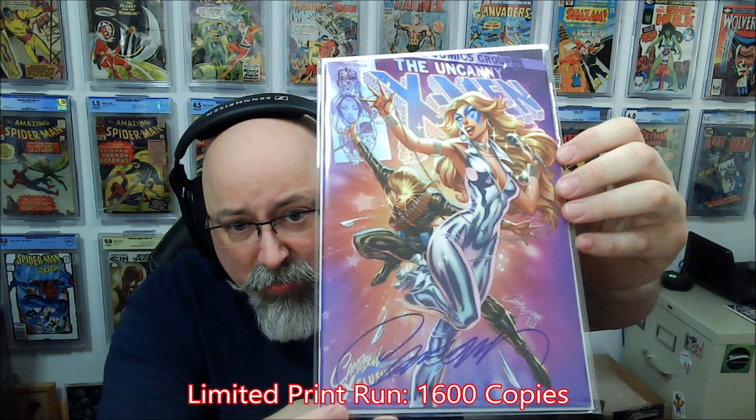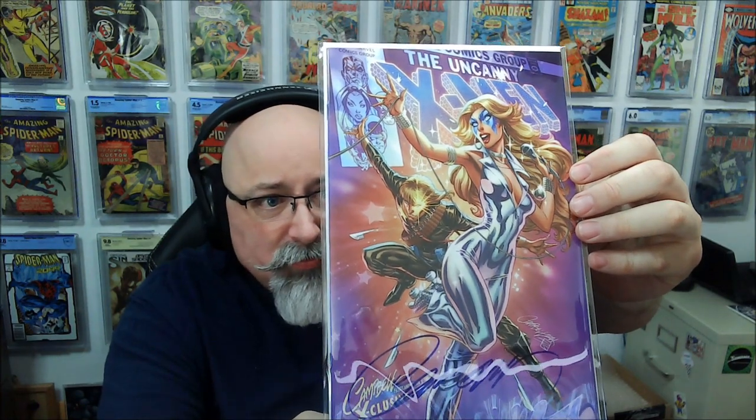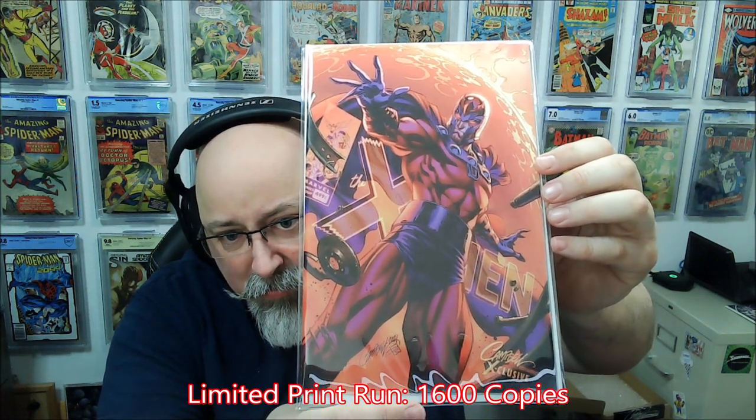Next up: X-Men Legends number one — you get Dazzler and Longshot. Signed again by J. Scott Campbell. This is cover C. Usually with these, the higher the letter, the lower the print run. So probably around 1,200 copies or something. And here's another X-Men Legends number one — I think this is cover B, which I think is Magneto.